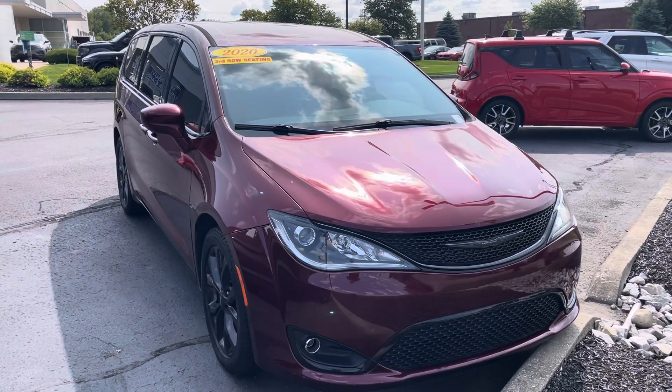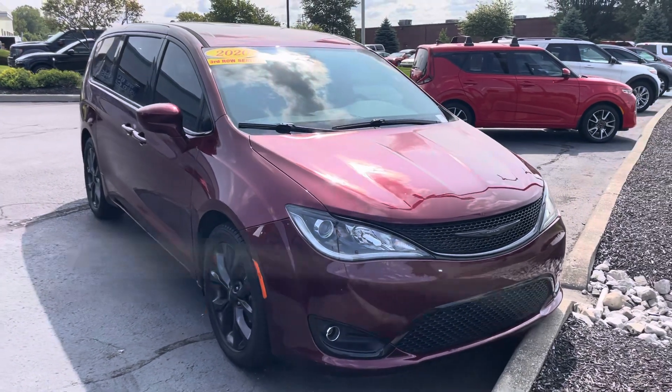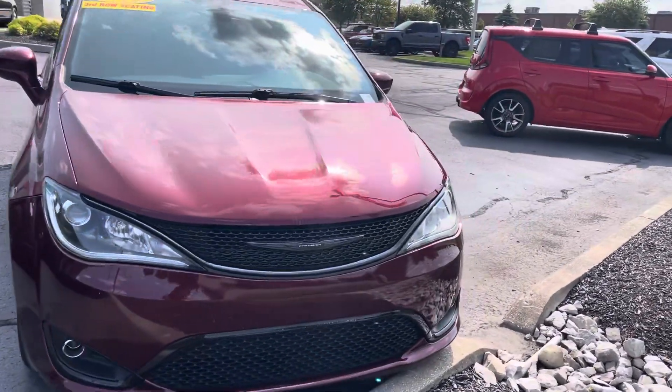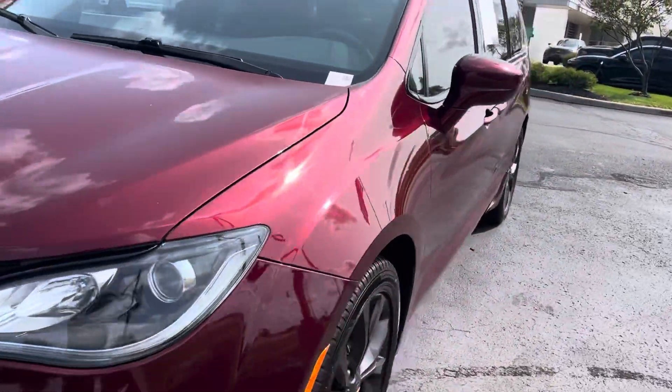Hey Courtney, JB here with Bill Estes Ford. This is the 2020 Chrysler Pacifica that you were checking out online — velvet red, S model, so it has a little bit of a sportier look to it.